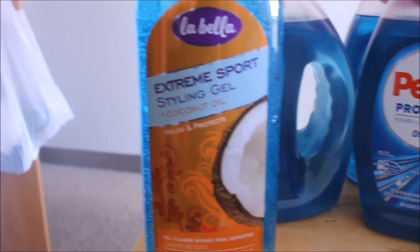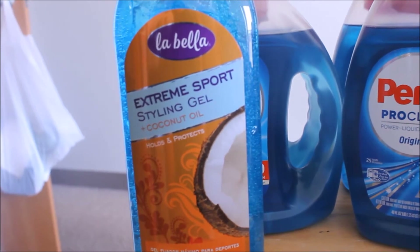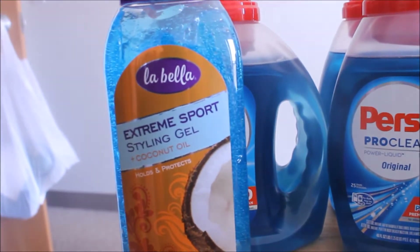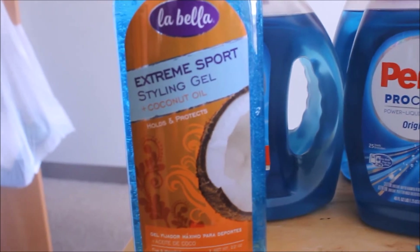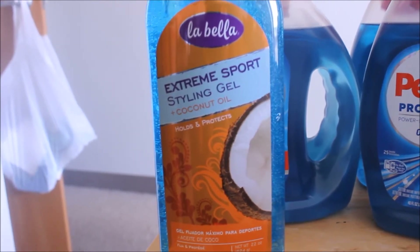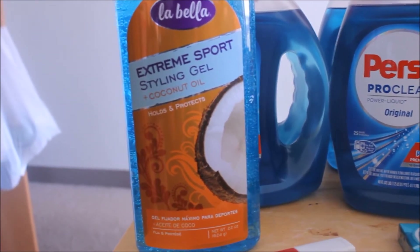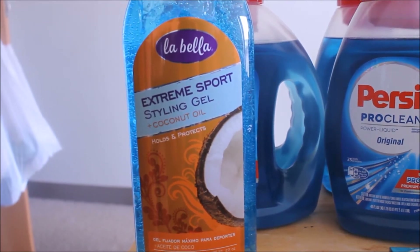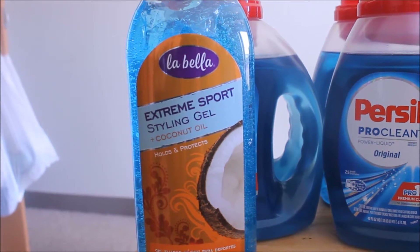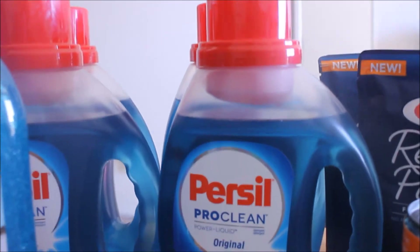Now moving into the La Bella — this is my first time getting this. There's usually a deal on it at Target or Walmart at least once every couple months. This is the Extreme Sport Styling Gel plus coconut oil, a 22-ounce container, regularly $1.84 at Target. There's a Cartwheel for 25% off bringing it to $1.38. I wasn't sure if there was a coupon so I did a quick Google search and found one for $1.50 off any La Bella product. I basically got this for free — Target no longer does overage, so the coupon just devalues down to the product price.